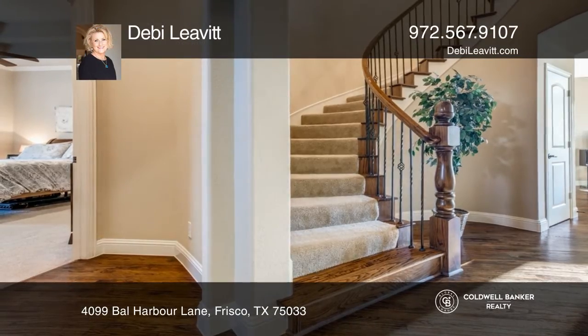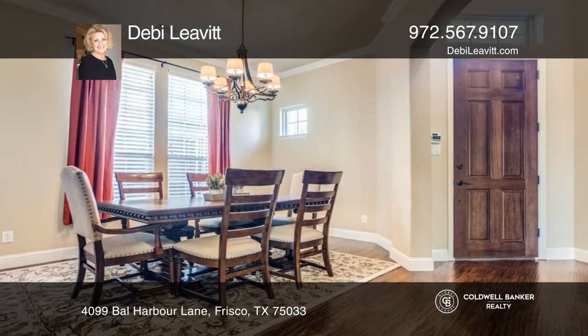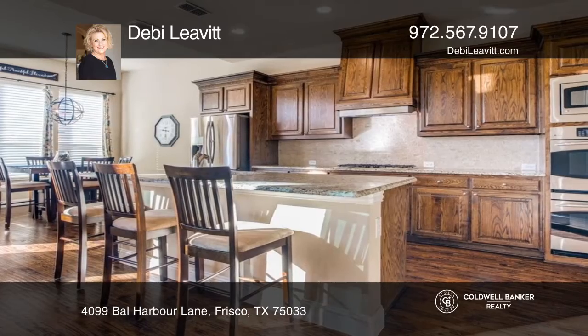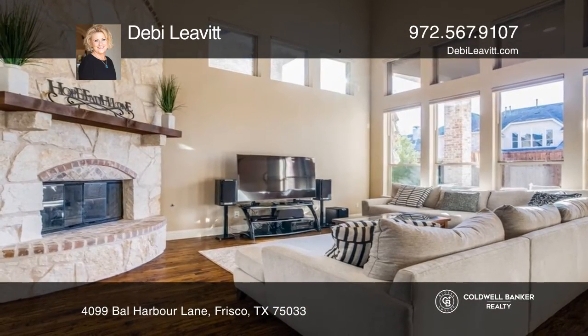This elegantly stylish home showcases an ideal floor plan with four bedrooms, three and one half baths, and a dedicated study with French doors that makes a perfect home office. The gourmet kitchen is open to the family room.